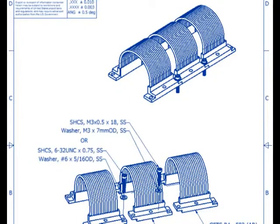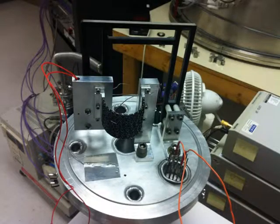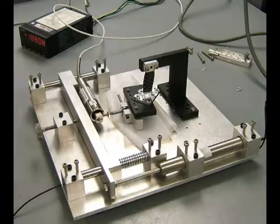All the graphite fiber thermal straps are designed, fabricated, and tested here at TAI. We can perform any type of testing for you, including thermal conductance, stiffness, and shock and vibe.